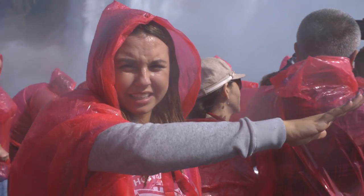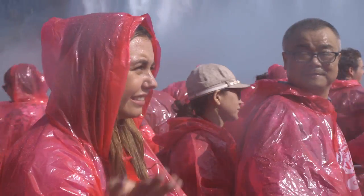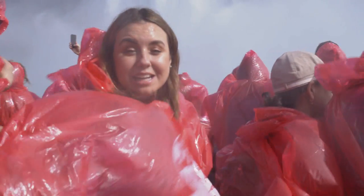If you look that way you can't see anything — it's just mist and white foam. You can't even see the sky. I've never, ever, ever seen anything like it and I don't think I ever will. I'm officially splashed.